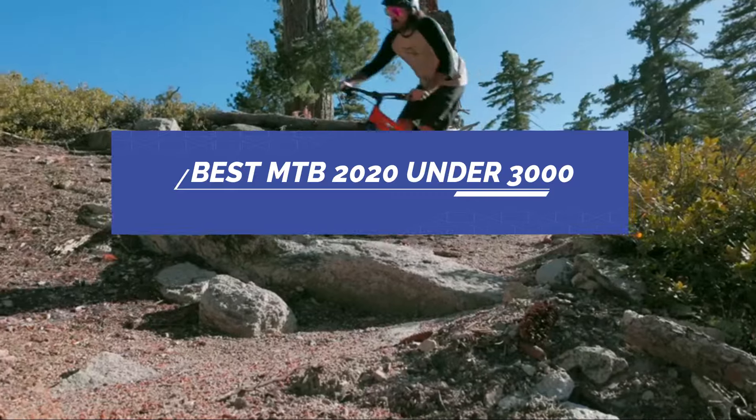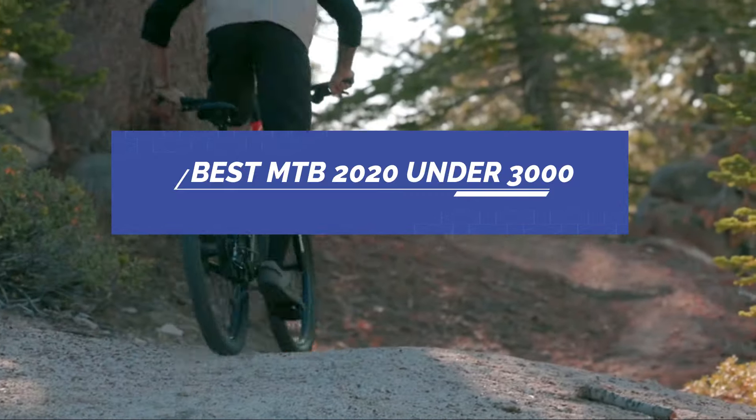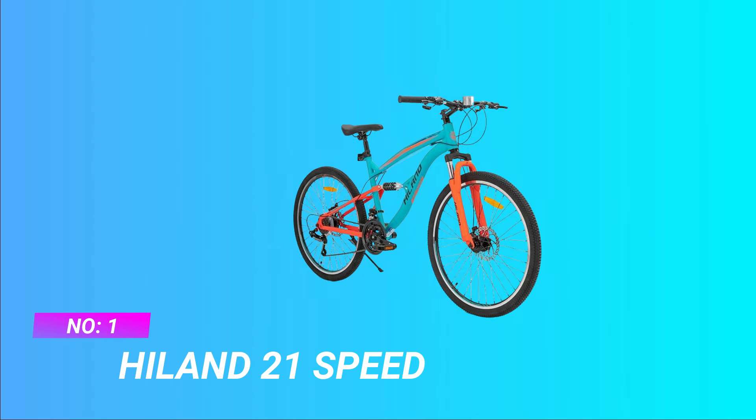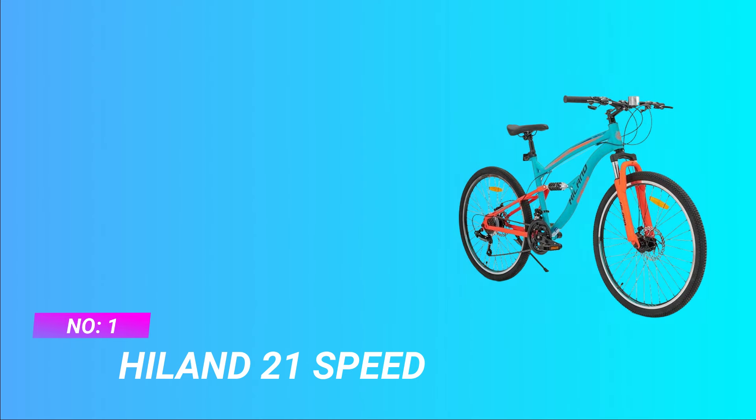Best MTB 2020 under 3000. Number one: Highland 21 Speed MTB 2020 under 3000.